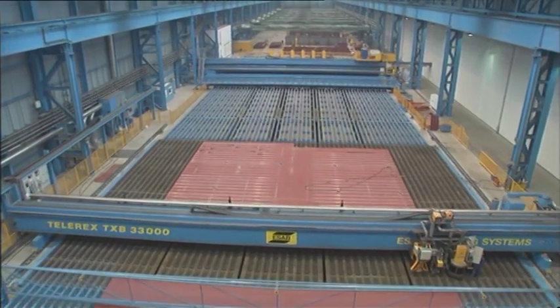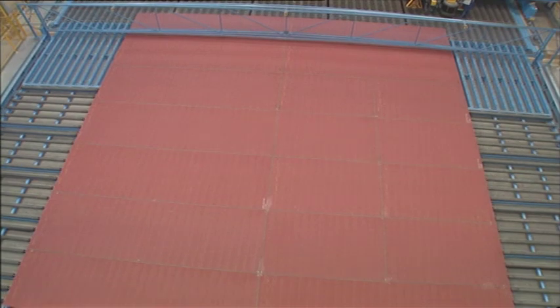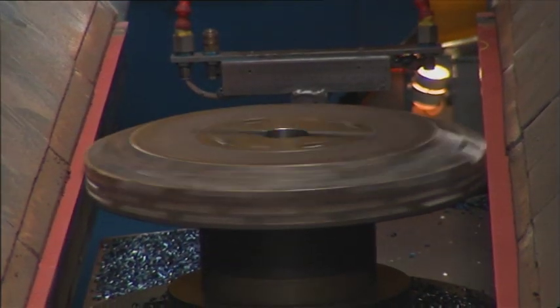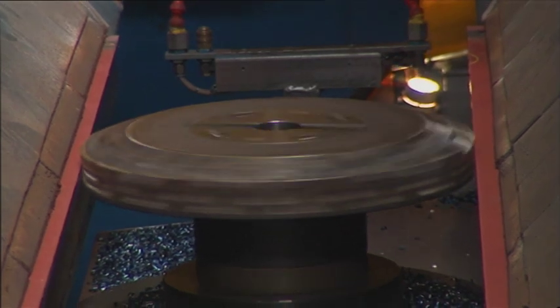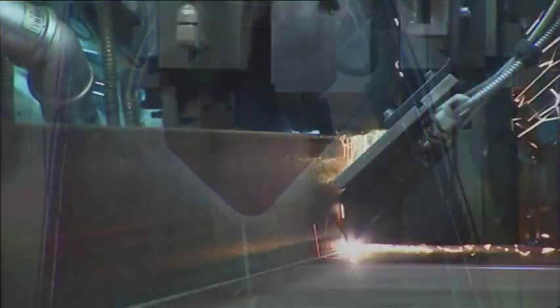All the plates are laser welded to create larger panels. Here on the panel production line, production is fully automatic. In order to produce precise weld seams, the edges are finished using a milling machine. During laser welding, precision is monitored using optical methods.